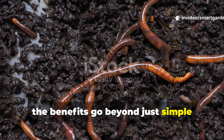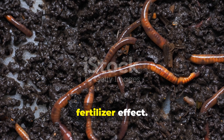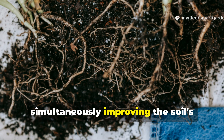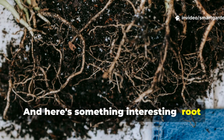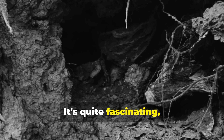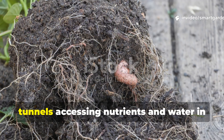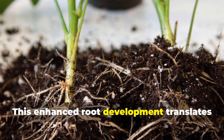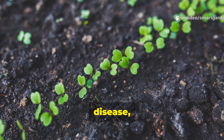Worm castings contain beneficial bacteria and enzymes that create a slow-release fertilizer effect, providing plants with steady nutrition over extended periods while simultaneously improving the soil's ability to hold nutrients against leaching. Root system development in worm-rich soils shows remarkable improvements in both density and depth. Plant roots readily follow earthworm tunnels, accessing nutrients and water in soil zones they might never reach otherwise. This enhanced root development translates directly into stronger, more resilient plants that can better withstand drought, disease, and pest pressures.